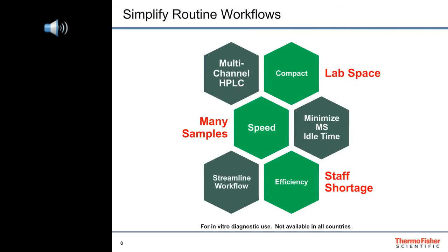We at Thermo Fisher Scientific have been working hard to simplify routine workflows by developing instruments, software, and lab supplies to help you prepare and analyze as many samples as efficiently and economically as possible within the confines of your laboratory resources. We address your concerns for speed, efficiency, and laboratory space restrictions with our compact multi-channel HPLC, tandem mass spectrometry, and software that streamlines workflow.